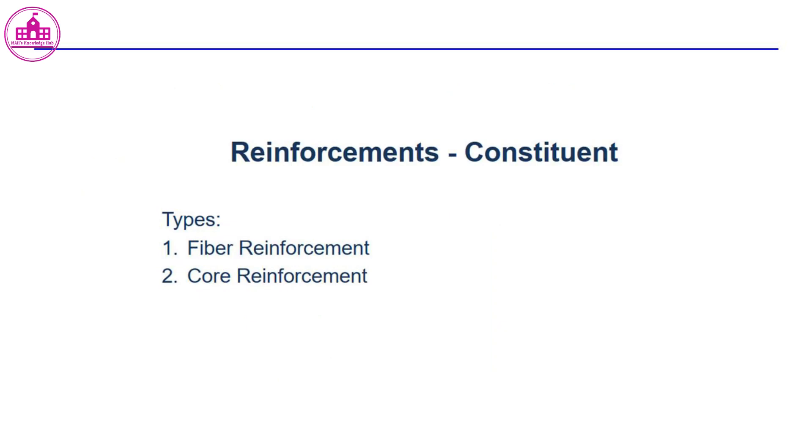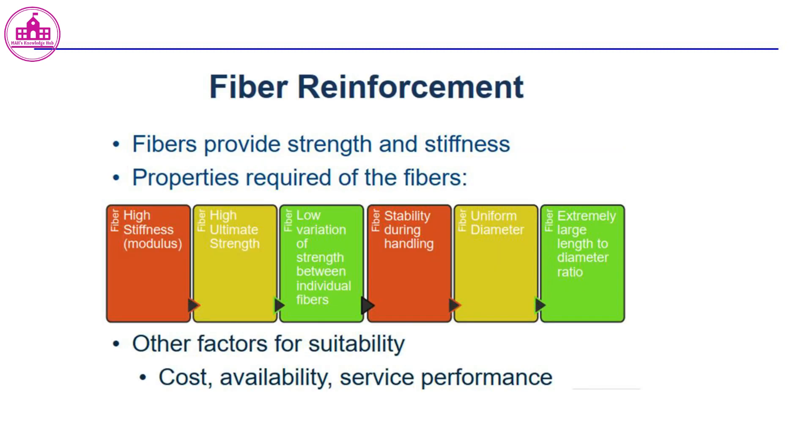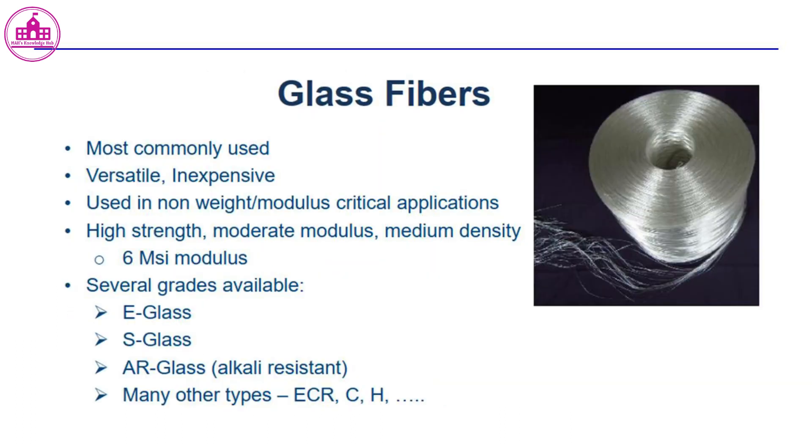Types of reinforcement include fiber reinforcement and core reinforcement. Fiber provides strength and stiffness; other factors for suitability are cost, availability, and service performance. Glass fiber is the most commonly used — it is versatile and inexpensive, used in non-weight-critical and non-modulus-critical applications. It offers high strength, moderate modulus, and medium density, with several grades available including E-Glass.